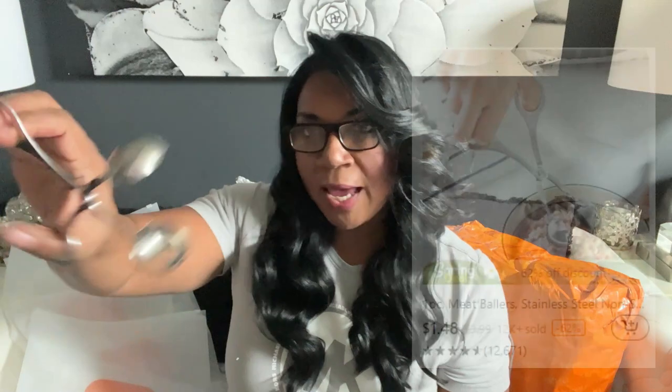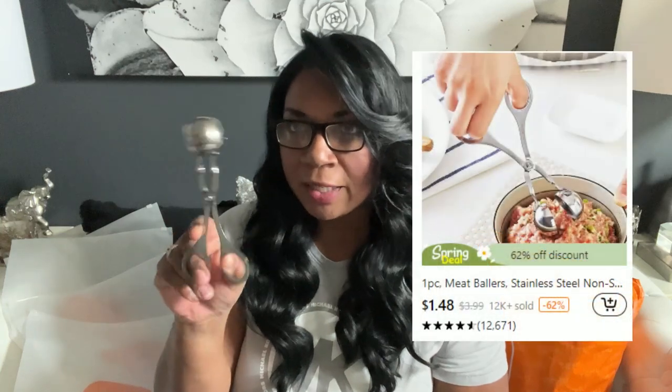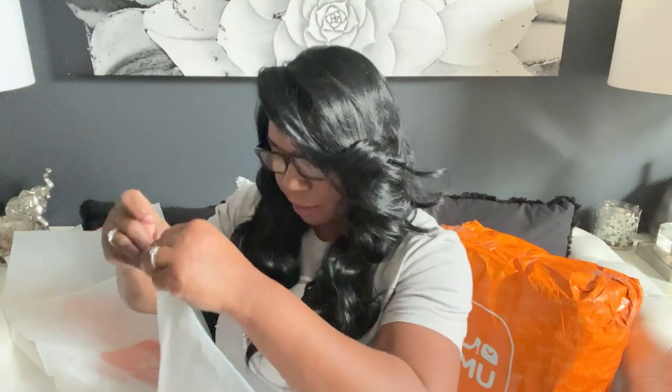Next up — a melon ball scooper. I was looking for specific kitchen items, and this one actually says it's a meat baller. You can use it to scoop out melons or to form meatballs. I thought this was neat and interesting, so I decided to pick this up. I'll leave up the price so you can go check it out.